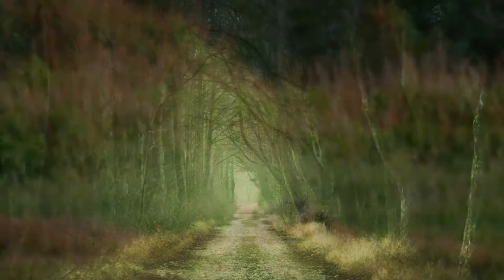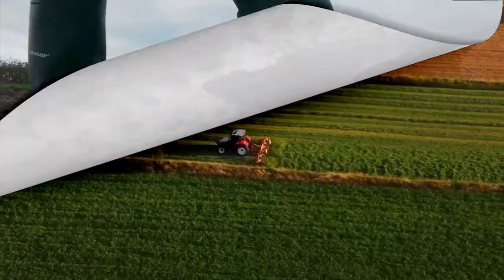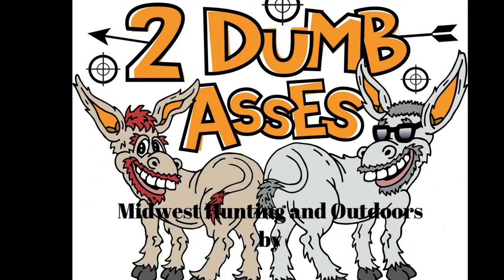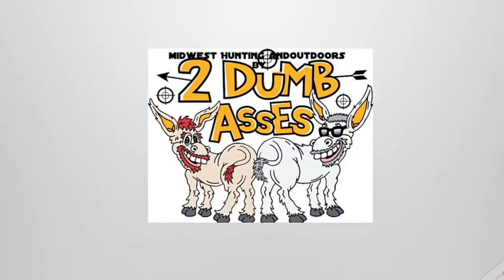Hi, this is Tim and Doyle. Welcome to Midwest Hunting and Outdoors by Two Dumb Asses, a podcast about the outdoors, hunting, and being a steward of the land. Thank you for tuning in to our channel. If you like what you see, please hit the like button and consider subscribing.